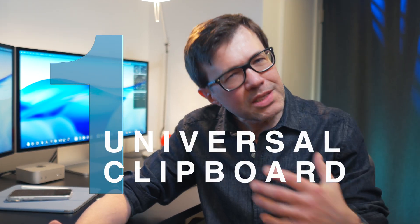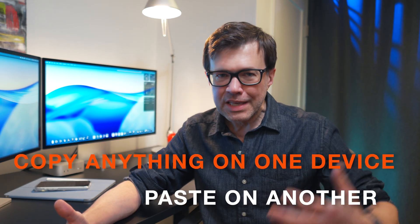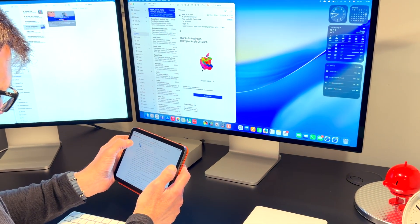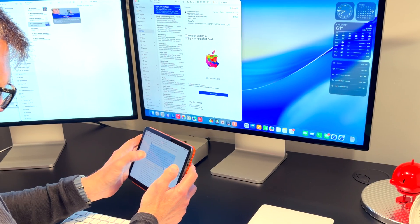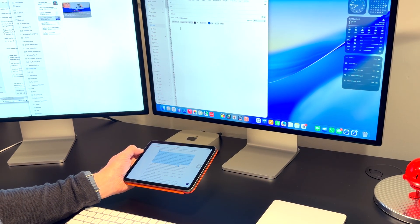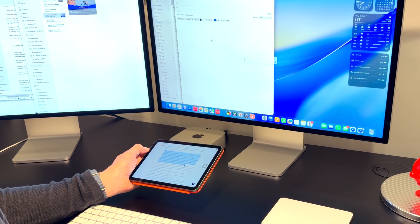Number one: Universal Clipboard. This is one of those things that shouldn't exist, and yet here we are. When I copy something on one of my devices, I can paste it into any of my other devices. This works with everything that can be copied and pasted. Highlight and copy an item on one device, open the app where you want to paste it on your other device, right-click or tap and hold, then select Paste. Pretty cool, and it's a massive time saver for me.